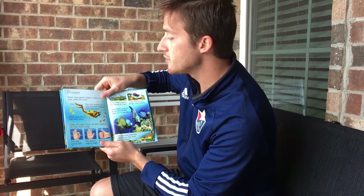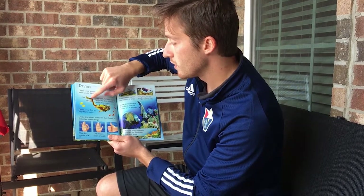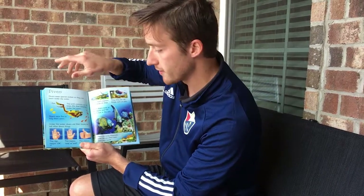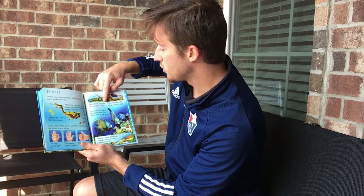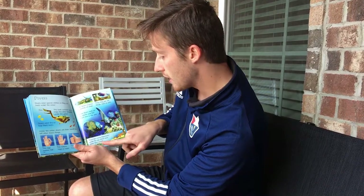Divers. Divers wear special clothes so they can swim under water. This tank contains air and helps the diver breathe under the water. Divers wear fins to help them swim. Under water, divers use their hands to tell other divers things: this sign means okay, this means stop, and this means I'm going up. Some divers explore the wrecks of ships and may see old things such as pots. Some divers look at the plants and fish which live in the sea, and there are many shipwrecks under the sea which have never been found.